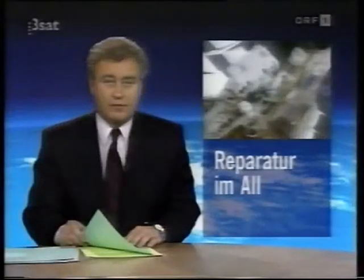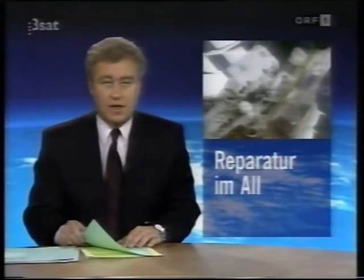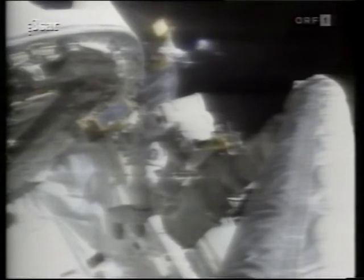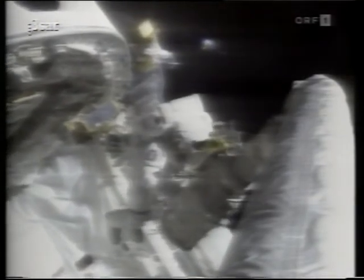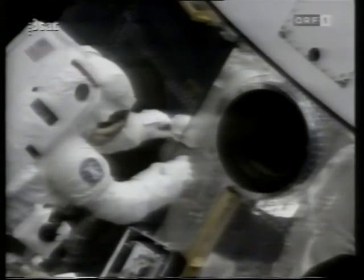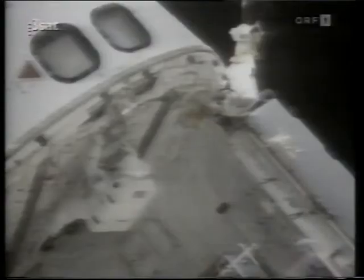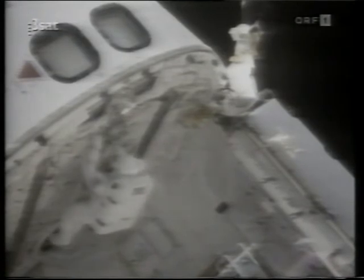Astronauts have begun repairs on the Hubble Space Telescope from the cargo bay of Space Shuttle Endeavour. Some equipment has already been repaired and replaced. The first of five planned spacewalks has not gone without difficulties but has so far been quite successful. Astronauts reported that the operation was physically demanding and very exhausting.